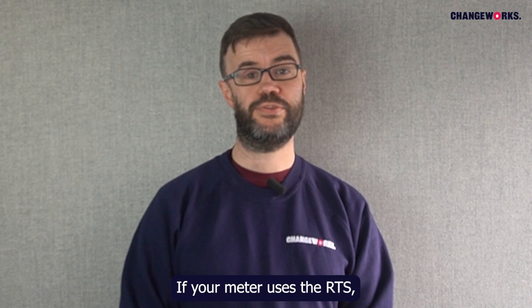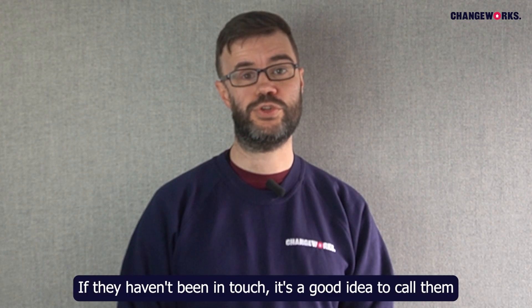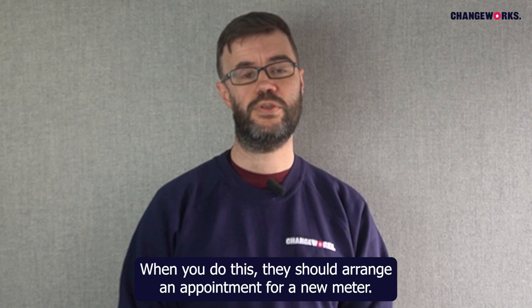If your meter uses the RTS, your supplier should have already been in touch with you to arrange an appointment for a new meter. If they haven't been in touch, it's a good idea to call them and tell them you have an RTS meter. When you do this, they should arrange an appointment for a new meter.